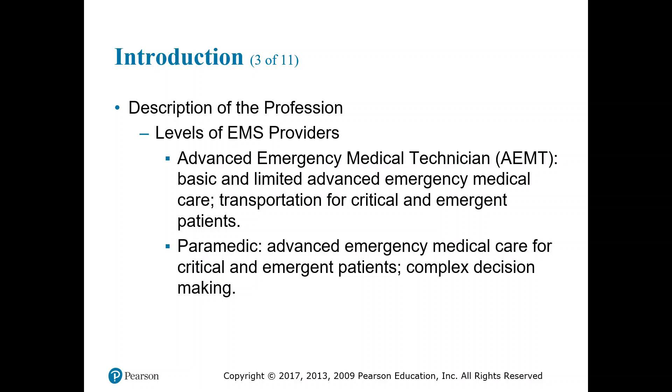Then we come to the Paramedic: advanced emergency medical care for critical and emergent patients and complex decision making. The AEMT operates in more of an if-this-then-that type of care. The paramedic takes into account more history gathering, patient assessment, monitor findings, and all the tools at their disposal. You're going into advanced airways, intubation, surgical airways, chest decompressions, and so on.